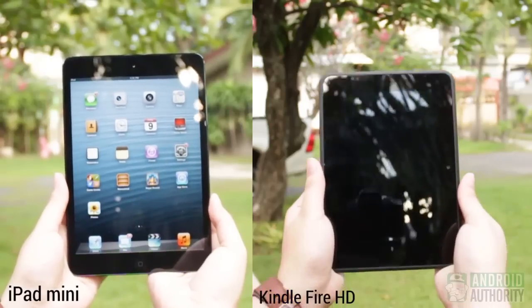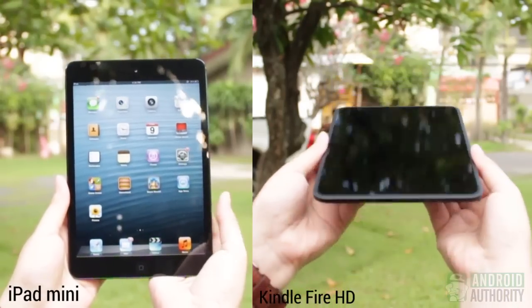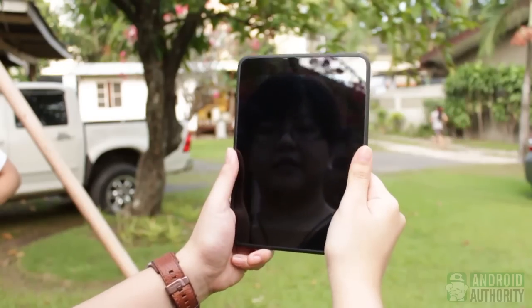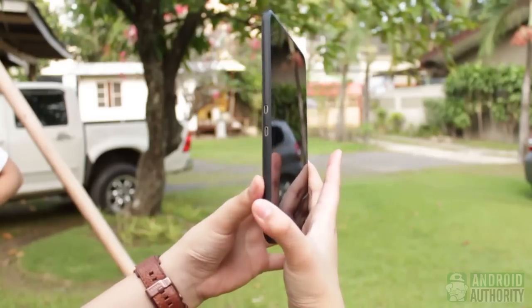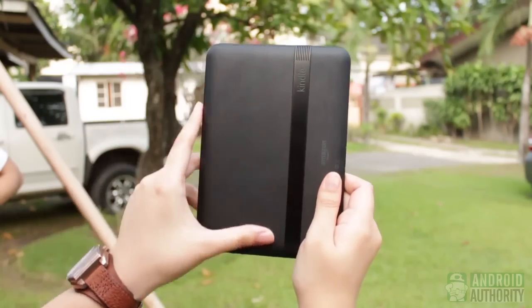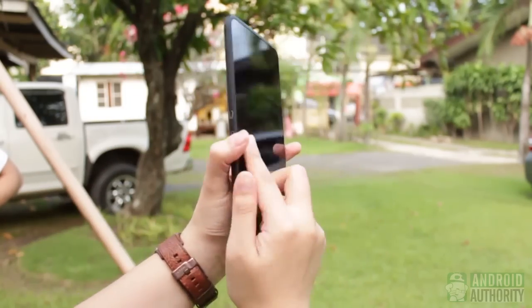At first glance, you can tell that the iPad Mini looks taller and wider next to the Kindle Fire HD. Though housed in metal, the iPad Mini is lighter and also thinner. Both tablets are very easy to hold and carry, primarily because of their small form factors. The thickness of the Kindle Fire HD is perfect for a comfortable grip. Its soft-touch rubber back also helps with the grip, and it has a more solid feel by virtue of its thickness and weight.